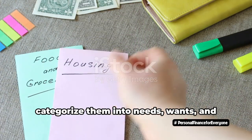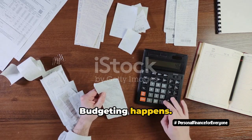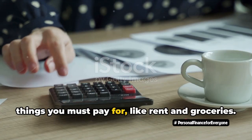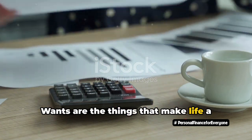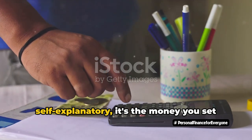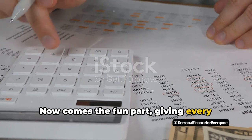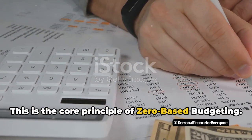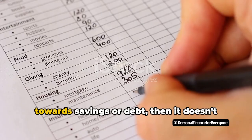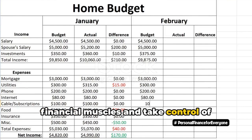Once you've listed all your expenses, categorize them into needs, wants, and savings or debt. This is where the magic of zero-based budgeting happens. It's all about being intentional with your money. Your needs are your non-negotiables, the things you must pay for like rent and groceries. Wants are the things that make life a little sweeter but aren't essential, like that fancy coffee or a new pair of shoes. Savings or debt is the money you set aside to grow or to pay off any debts. Now comes the fun part: giving every dollar a job. Every single dollar of your income should be assigned to a category. If it's not a need, a want, or going towards savings or debt, then it doesn't belong in your budget. This is where you get to flex your financial muscles and take control of where your money goes.